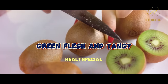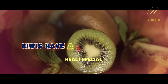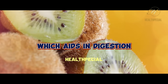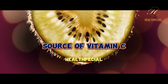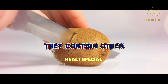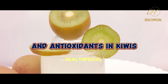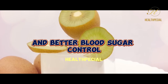8. Kiwi. Kiwi, with its vibrant green flesh and tangy-sweet flavor, is a nutritious fruit that can be enjoyed by individuals with diabetes. Kiwis have a low glycemic index, meaning they have a minimal impact on blood sugar levels. They are also rich in fiber, which aids in digestion and helps regulate blood sugar levels. Kiwis are an excellent source of vitamin C, providing more than the daily recommended intake in just one fruit. Additionally, they contain other essential nutrients, such as vitamin K, vitamin E, and potassium. The combination of fiber and antioxidants in kiwis contributes to improved heart health and better blood sugar control.